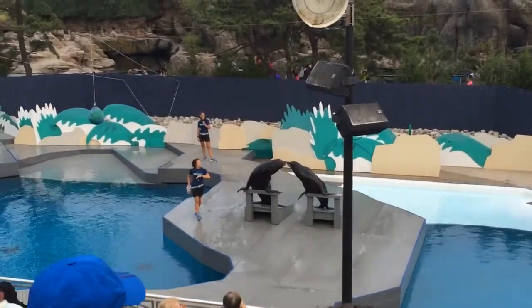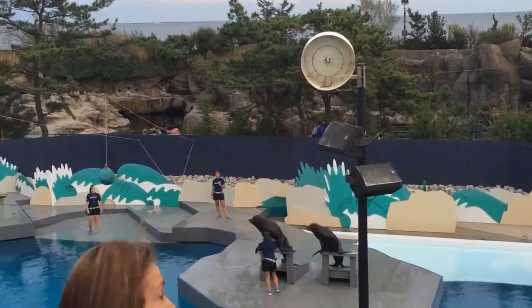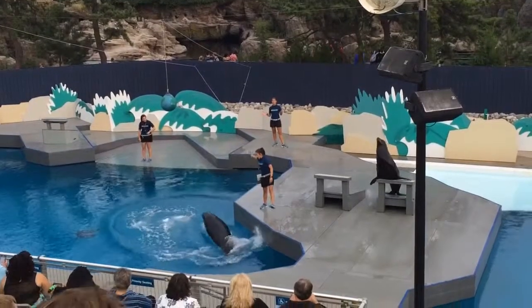Hey guys, as you may or may not know, sea lions belong to a group of mammals called the Pinnipeds.